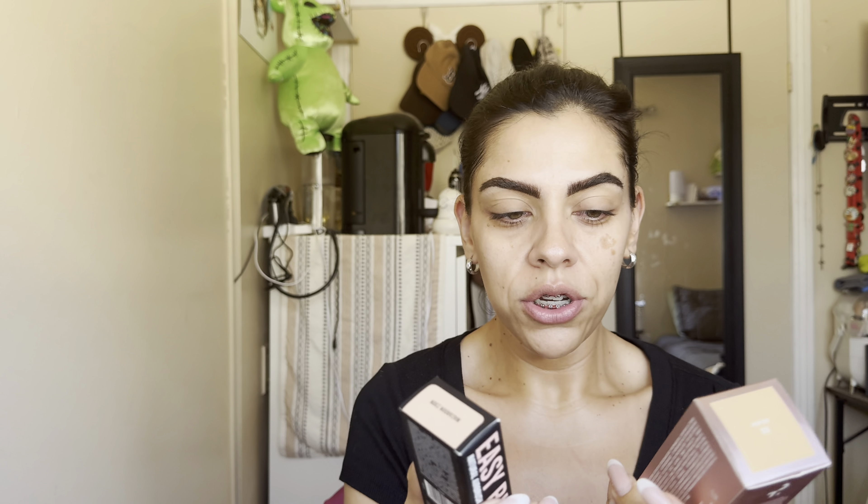So I'm comparing the Patrick Ta new foundation and the Huda Beauty easy blur foundation. Again, completely different claims — this one's like luminous and you don't need any skincare, and this one is supposed to blur. I actually have the Huda primer as well because I think I have a lot of money but I don't.